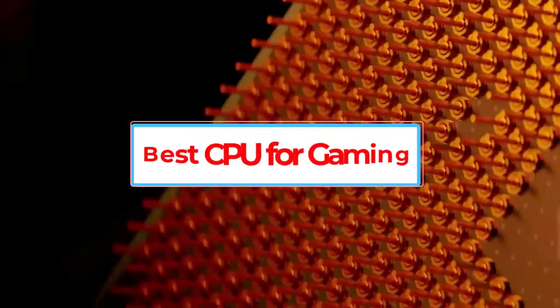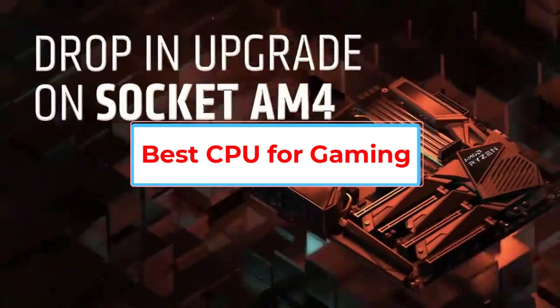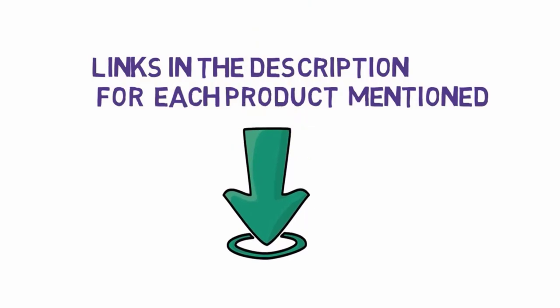Are you looking for the best CPU for gaming? In this video we will look at some of the 8 best CPUs on the market. Before we get started, we have included links in the description, so make sure you check those out to see which one is in your budget range.